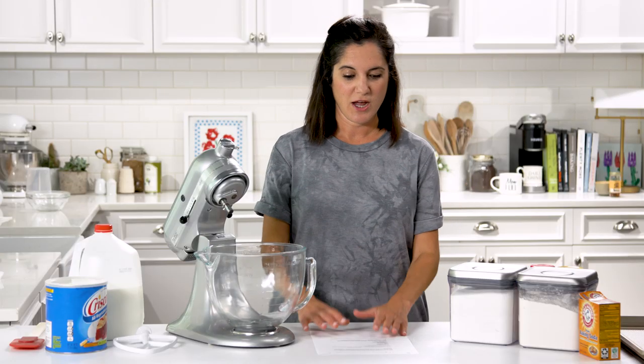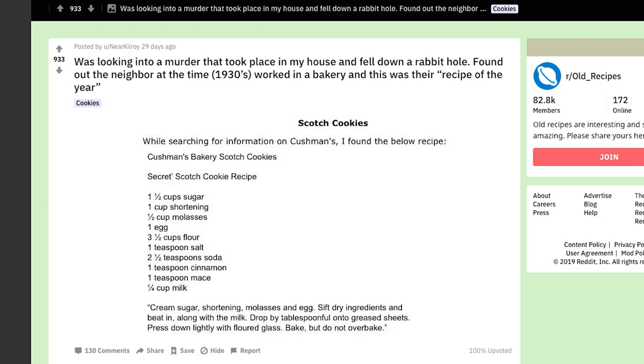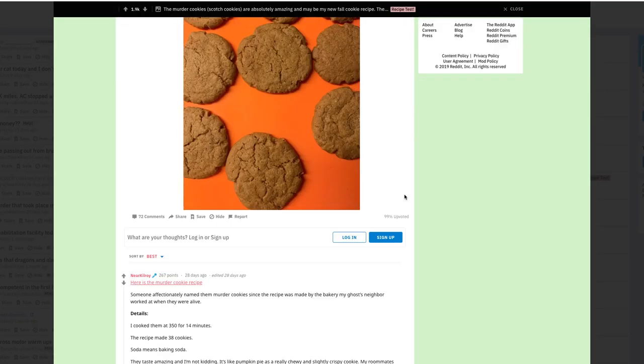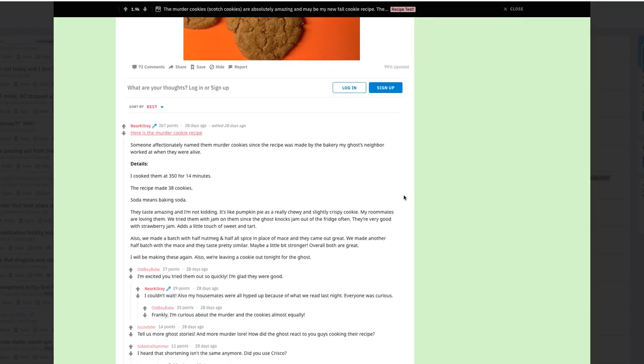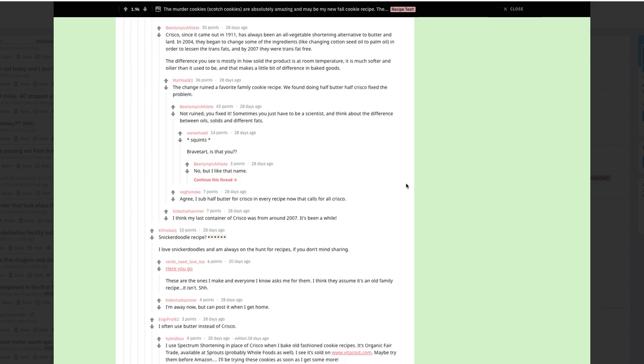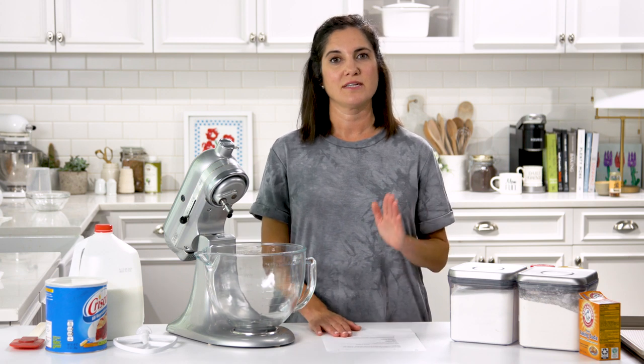I'm going to attempt to make the murder cookie given just the ingredients and a very vague list of instructions. There are measurements listed, but if you look down on Reddit where other users have tried to recreate this cookie, they've subbed this or added this or used less of this. I don't have time to read through that — I'm going to just start here and give it my best go.